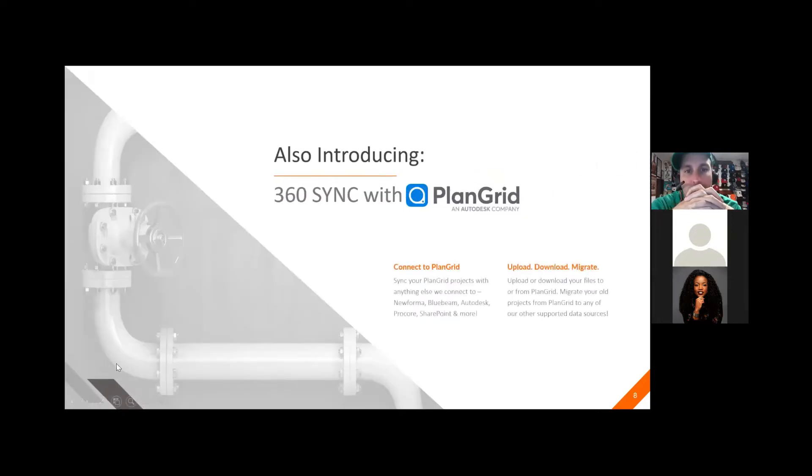Introducing 360 Sync with PlanGrid. You can connect to PlanGrid projects and anything else we connect to. You'll be able to upload, download, and migrate files — uploading or downloading to or from PlanGrid, and migrating old projects from PlanGrid to any of our other supported data resources.